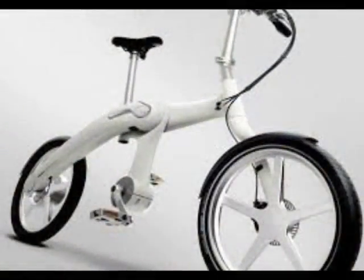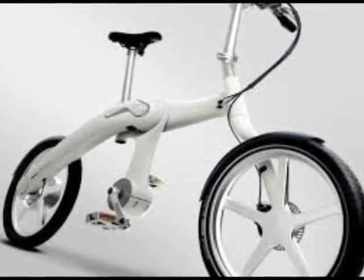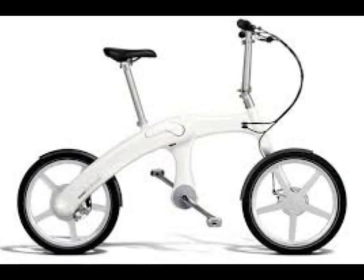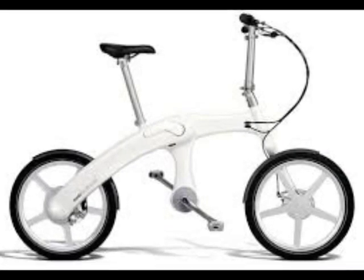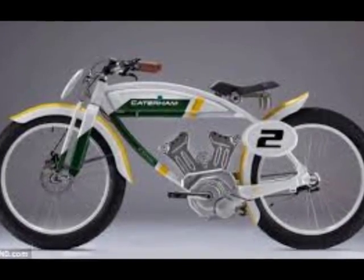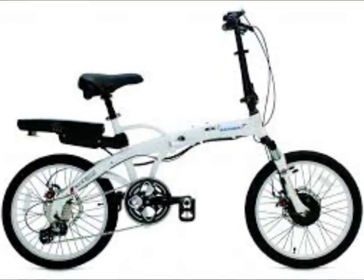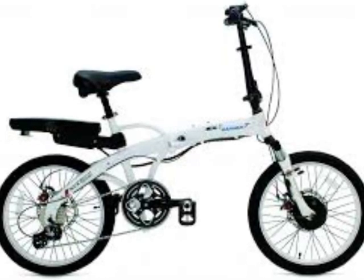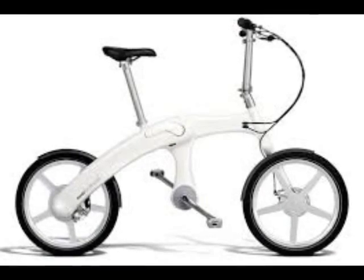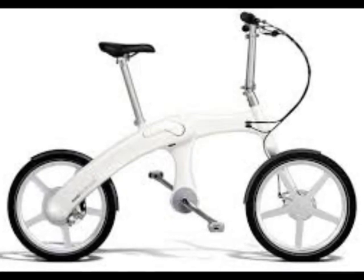The bikes are available with two different batteries. The premium bike with the larger battery has a 68-mile (110 kilometers) range on a 7-hour charge and a top speed of 28 mph (45 kph). The Eco model has a range of 43 miles (70 kilometers) and a capped speed of 16 mph (25 kph), which means it can be driven without a license in some places.